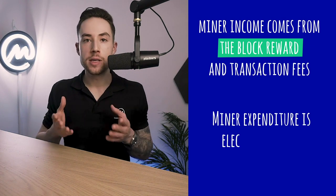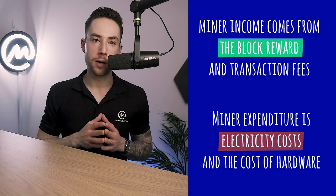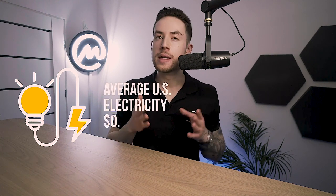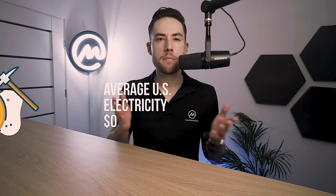Miner expenditure is electricity costs and the cost of hardware. So using one of the most popular Bitcoin mining devices, the Bitmain Antminer S19 Pro, as an example — which produces 110 terahashes a second at a power consumption of 3,250 watts — and the average U.S. electricity cost of 16 cents, clearly shows that mining is not a profitable endeavor for individuals. So let's see how that affects a miner's incentives.